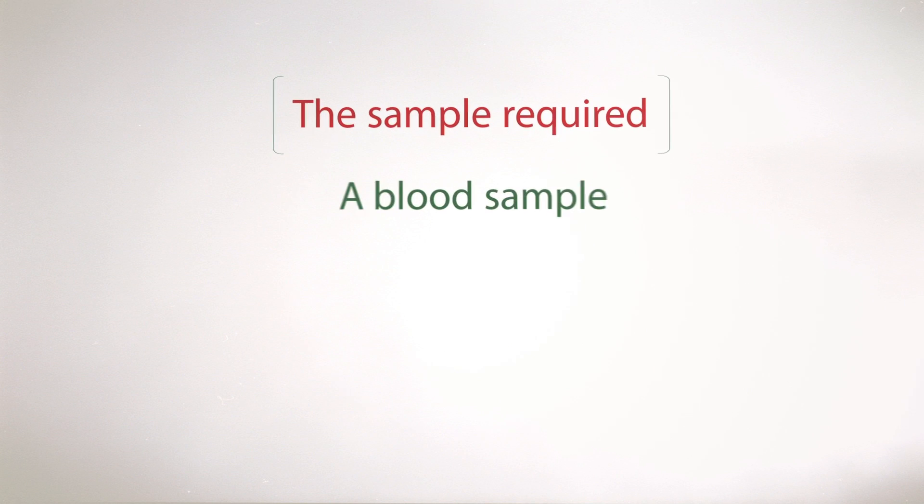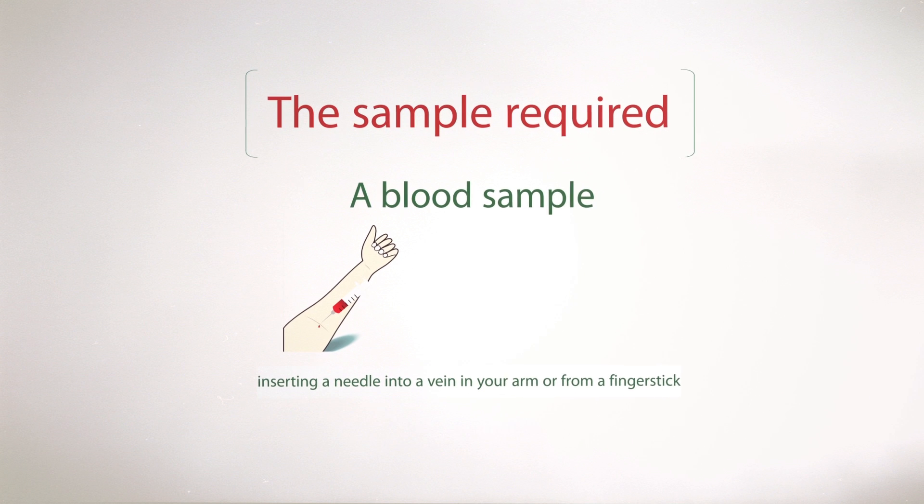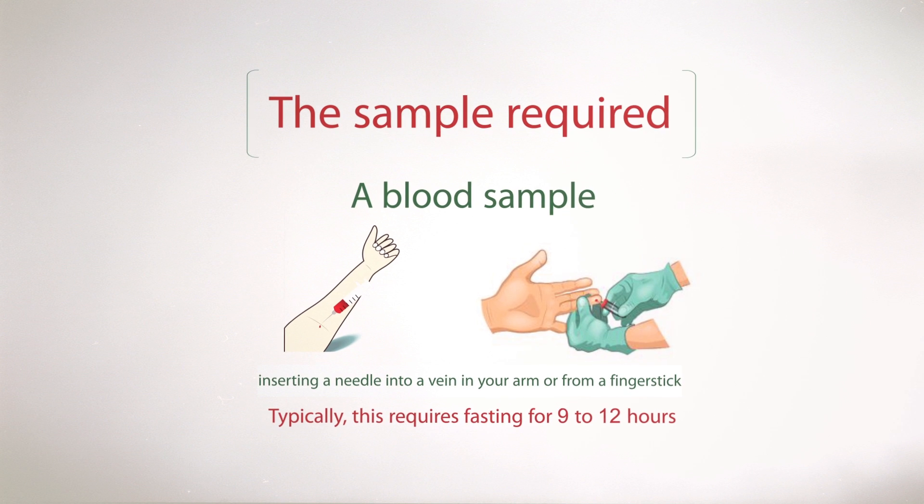The sample required is a blood sample obtained by inserting a needle into a vein in your arm or from a finger stick. Typically, this requires fasting for 9 to 12 hours.